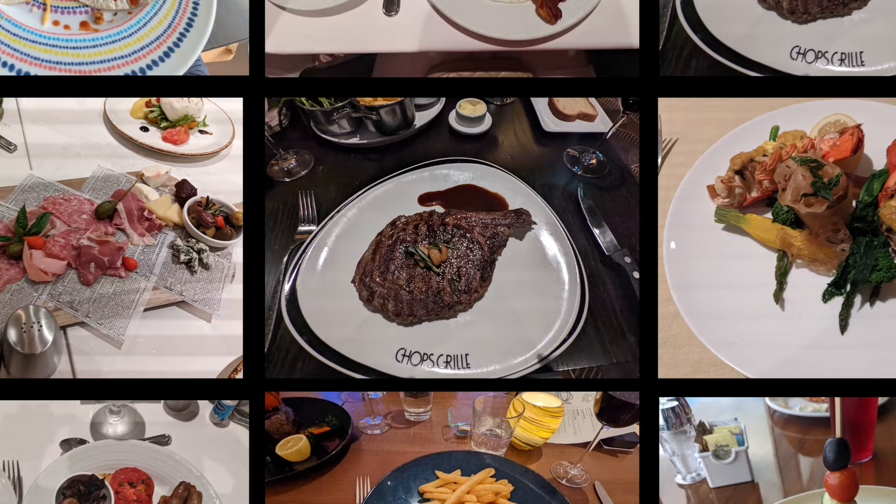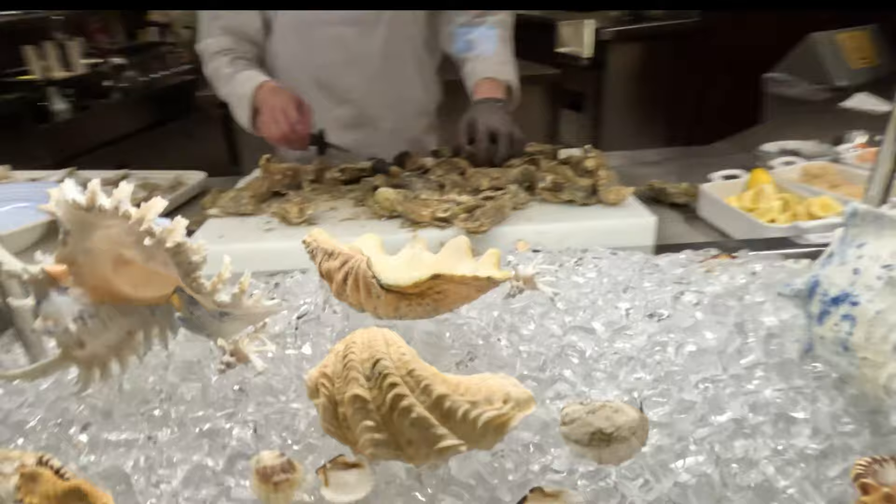On our first cruise, we thoroughly enjoyed the main dining room and ate at no specialty restaurants. This time, we decided to try out the unlimited dining package.